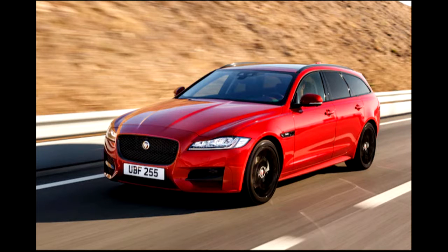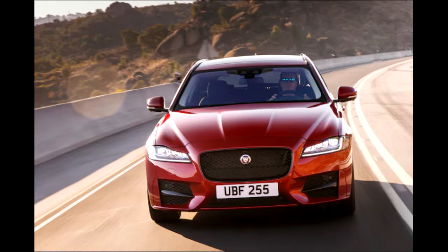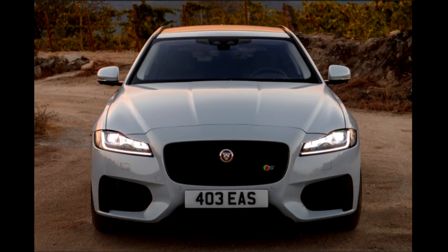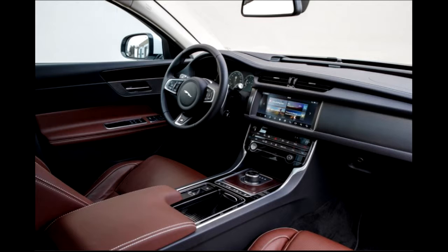Low-slung and handsome, the Sportbrake combines the graceful driving dynamics of the XF Sedan with the load-carrying capacity and winter road capability of the F-Pace. It is, for most people, the rational alternative to an SUV. And that is the problem — although automotive consumers always rationalize their purchases, their purchase decisions are rarely rational. Right now, SUVs are hot and wagons are not. It's as simple as that. The trick to selling a wagon in America is to give customers in this small but profitable market niche what they want: a vehicle that artfully combines luxury and capability, performance and comfort, subtlety and style. And the 2018 Jaguar XF Sportbrake S does exactly that.